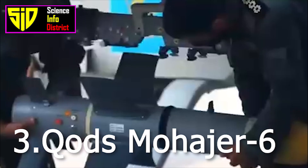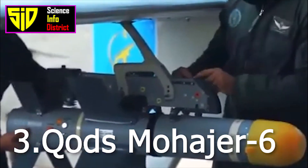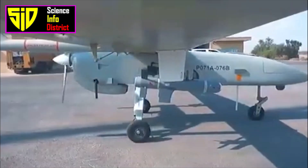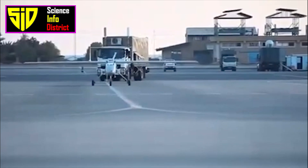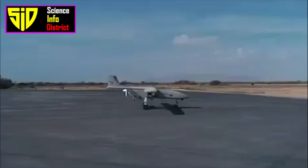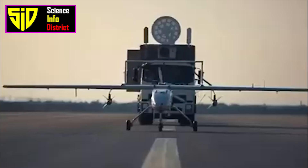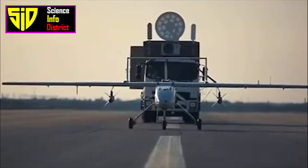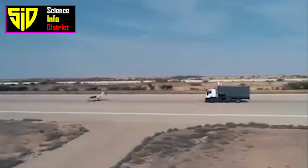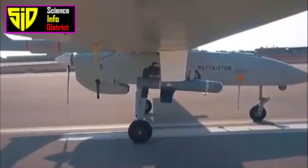Number three: Mohajer-6. The Mohajer-6 is an Iranian single-engine multi-role ISR UAV capable of carrying a multi-spectral surveillance payload and up to four precision-guided munitions. The Mohajer-6 was unveiled in April 2016 and entered mass production in February 2018.